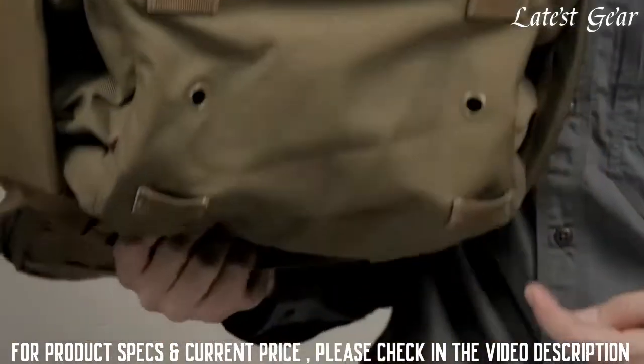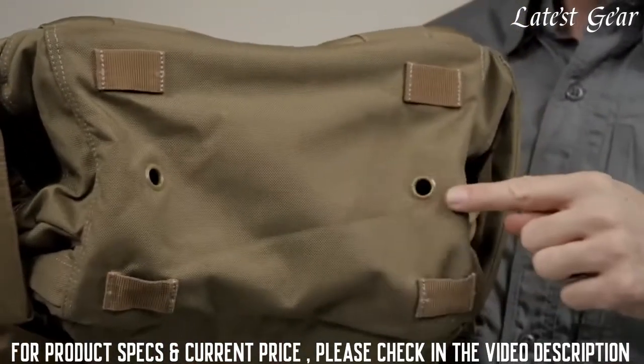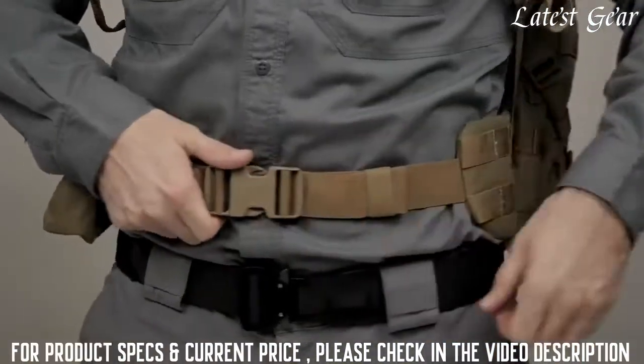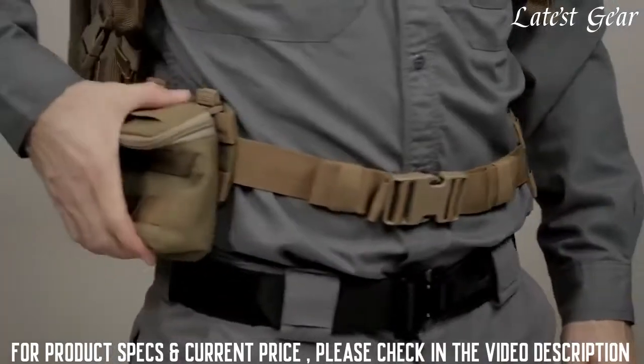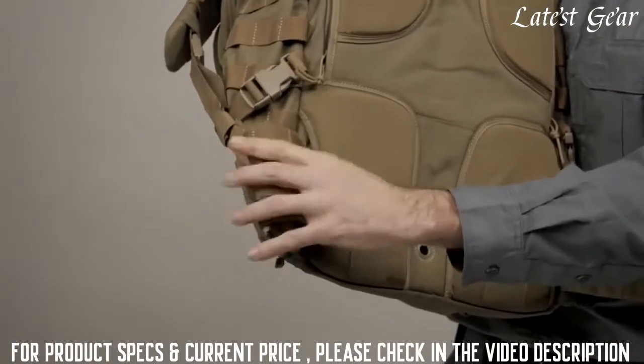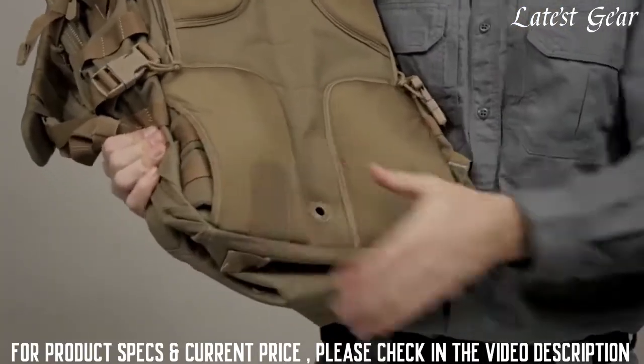Drain holes are located at the bottom of the strap to help keep your gear dry, as well as lashing straps for a tent or bed roll. The waist straps on the Rush 72 are covered in a web platform for ultimate customization and can be tucked away for a more discreet profile, and they also function as a lumbar support.